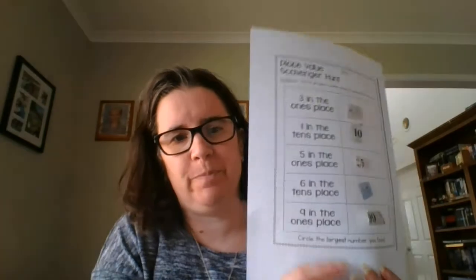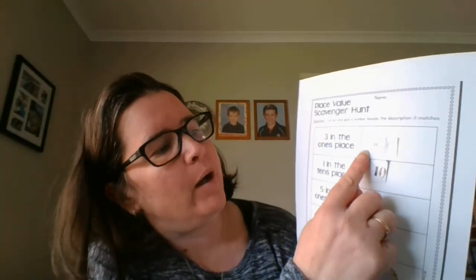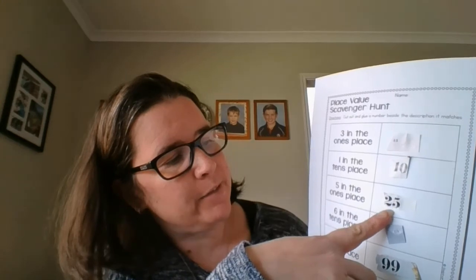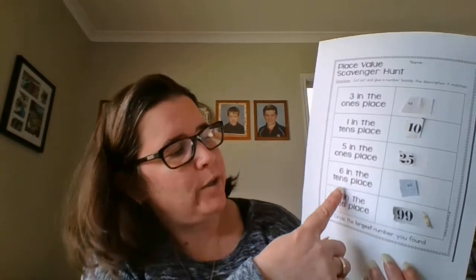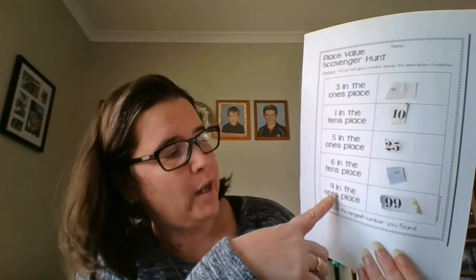And I'm back. It took me a little while — that might take you a little while too. But I have found a number for each one. For a three in the ones place, I found forty-three. For a one in the tens place, I found ten. For a five in the ones place, I have twenty-five. For a six in the tens place, I have sixty-five. And for a nine in the ones place, I have ninety-nine.